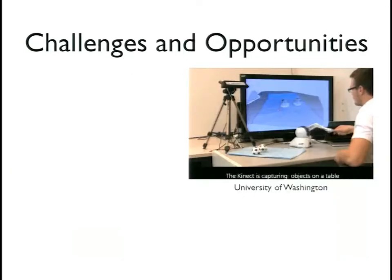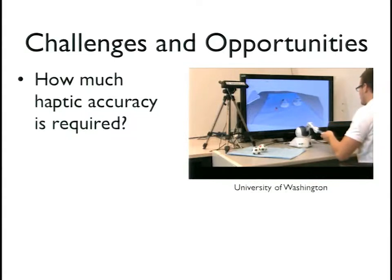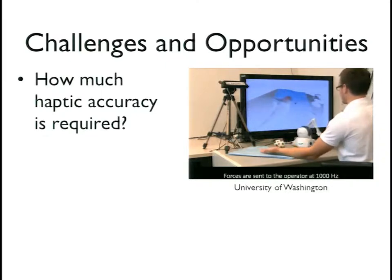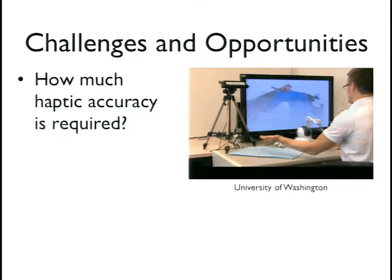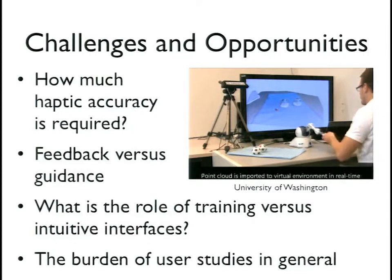There's also great work getting geometry from RGB-type cameras — like using a Kinect — and doing haptic rendering based on that. The problem is you only have geometrical information without mechanical interaction data. Other interesting areas include haptic feedback versus guidance, the role of training, and the need for user studies in haptics. Thank you.